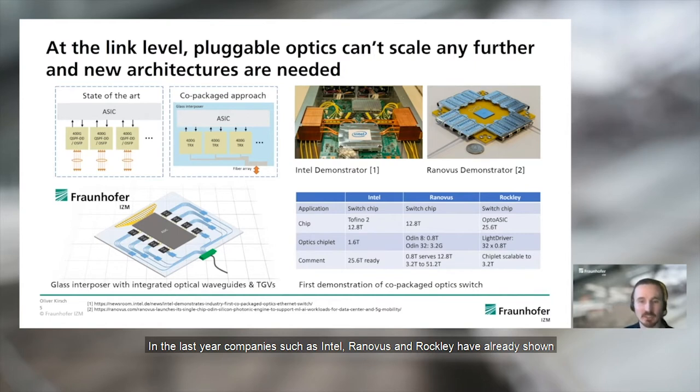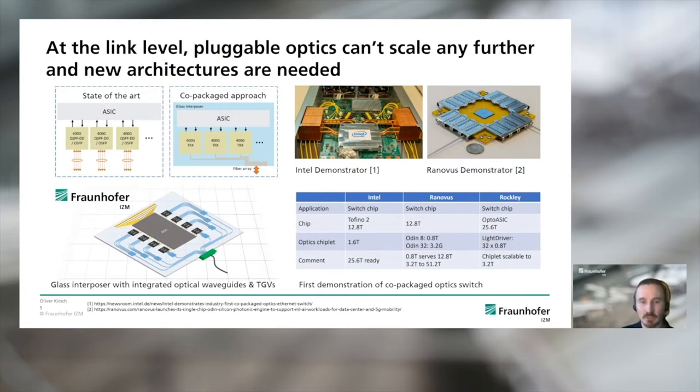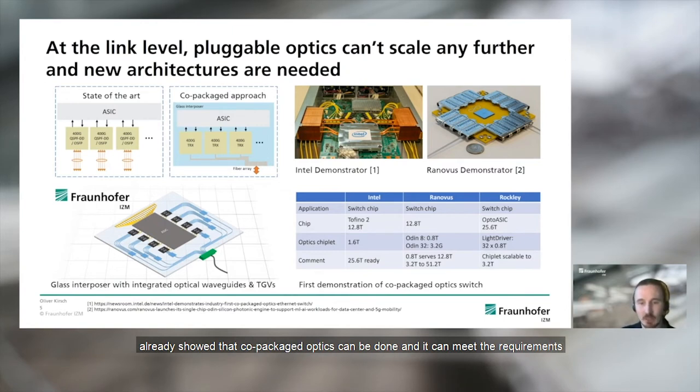In the last year, companies such as Intel, Ranovos, and Rockley have already shown such co-packaged switch demonstrators, which you can see on the right, along with numbers showing the data rates at which they are operating. These demonstrators already showed that co-package optics can be done and can meet the requirement to address the requested network bandwidth scalability for the future.